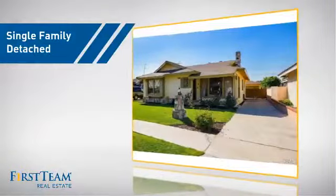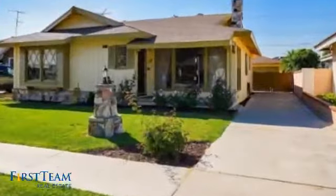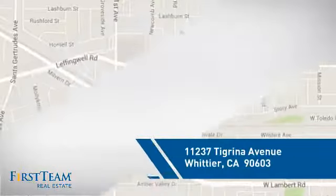This detached home is a great choice for families who want the privacy of their very own lot, and it's located in this area.